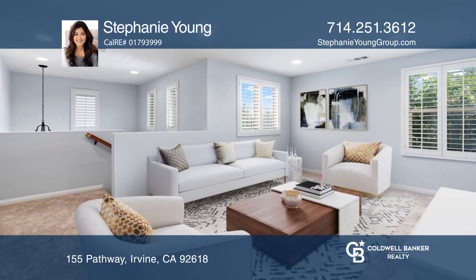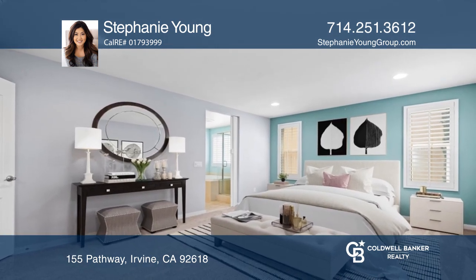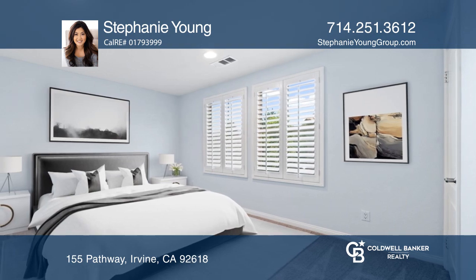The open kitchen features an expansive island with ambient pendant lights and a walk-in pantry. Relax in the charming master suite with a large master bath.